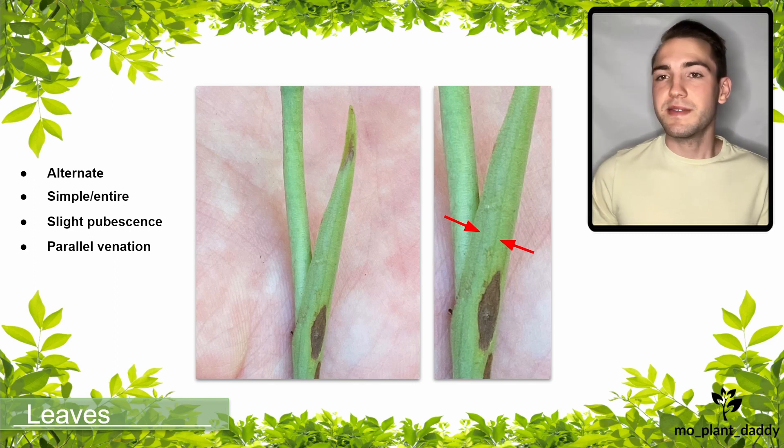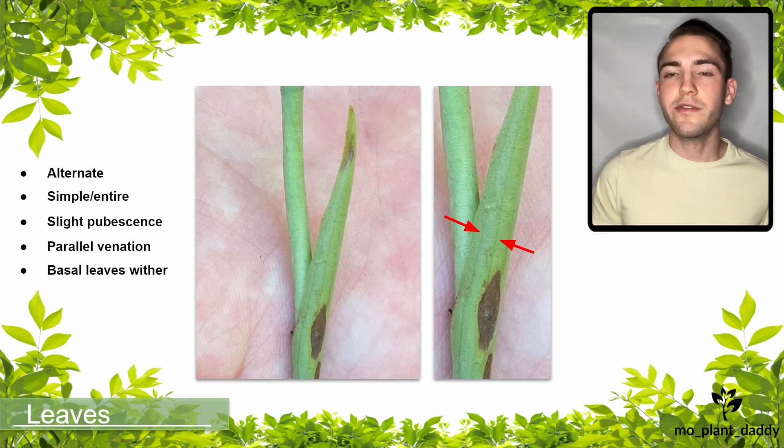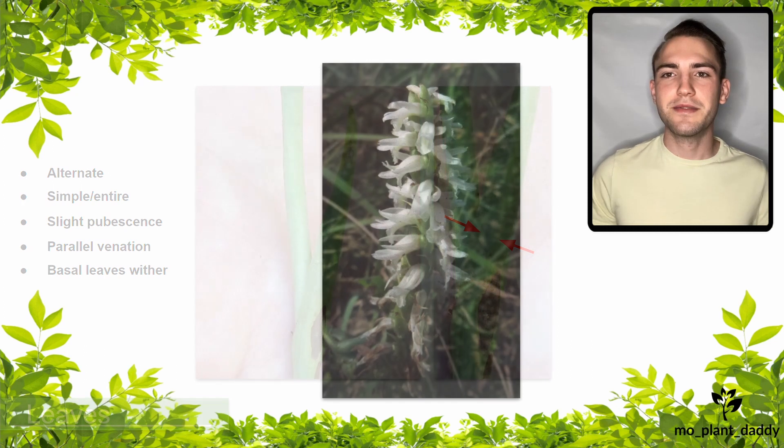The basal leaves, which are the leaves at the base of the plant, are typically present during the summertime but will wither away about two weeks before the plant flowers. However, a few leaves will persist on the stem when flowering. This characteristic is another one that can help us distinguish our orchid from Spiranthes cernua, which keeps its basal leaves when it flowers.